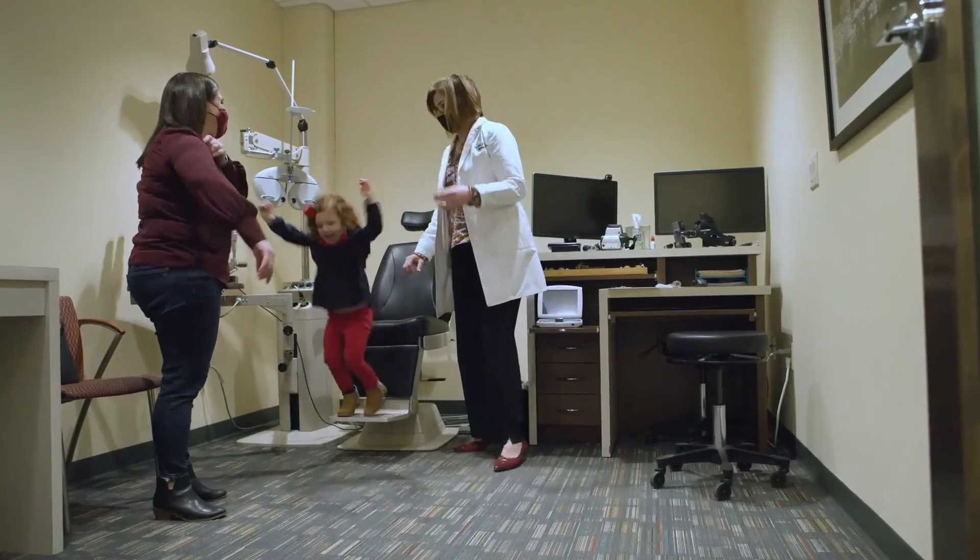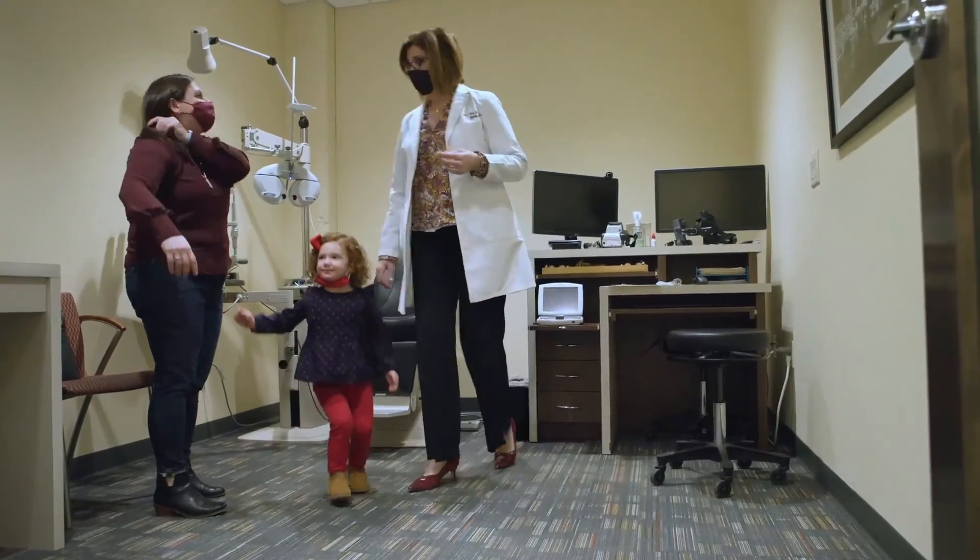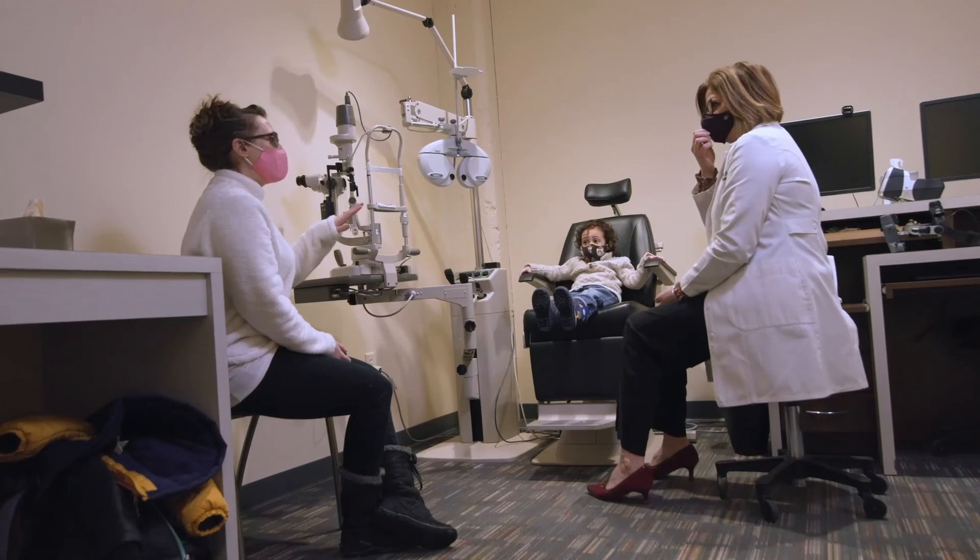When a parent sees that I'm interested in their child and their entire family, they keep coming back. We have tons of patients that have moved 20 miles away but they keep coming back because we've created that relationship with their whole family.